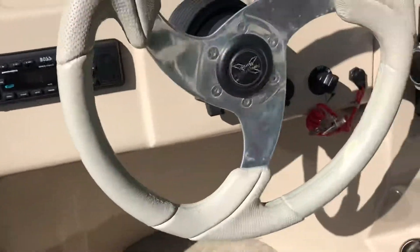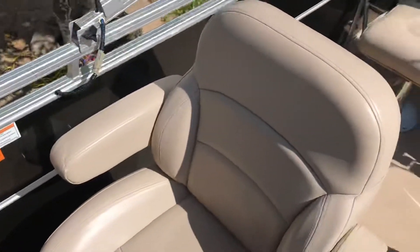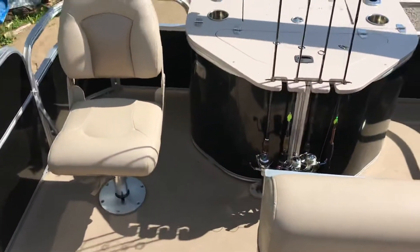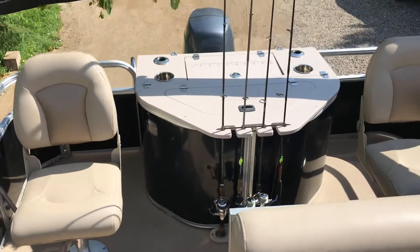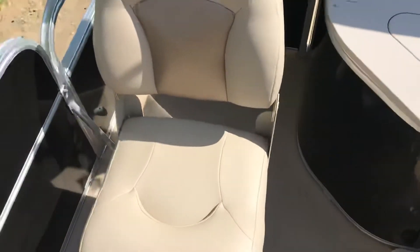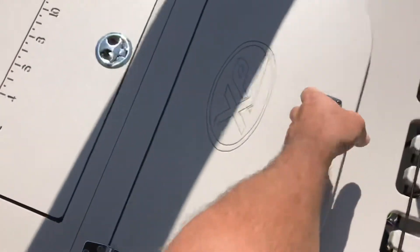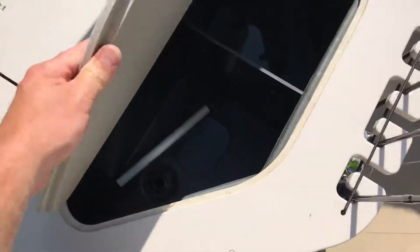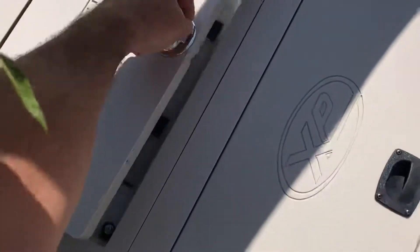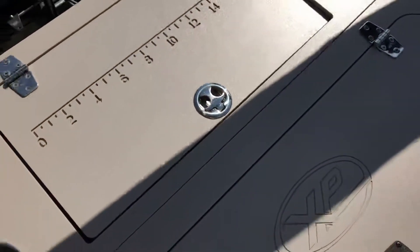The deck. Pedestals in the back. They're all swivel. And live well. And tackle.